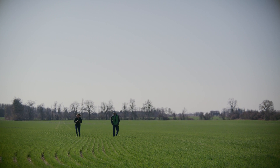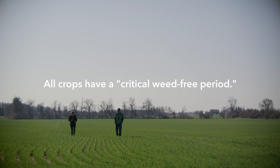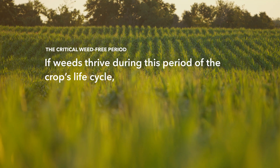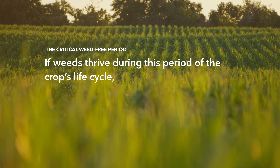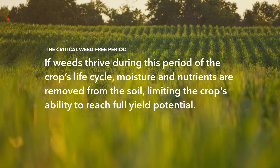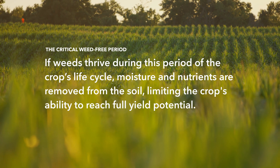For example, when applying herbicides, each crop has a specific period of time called the critical weed-free period. If weeds are allowed to thrive during this period of the crop's life cycle, moisture and nutrients are removed from the soil, limiting the crop's ability to reach full yield potential.